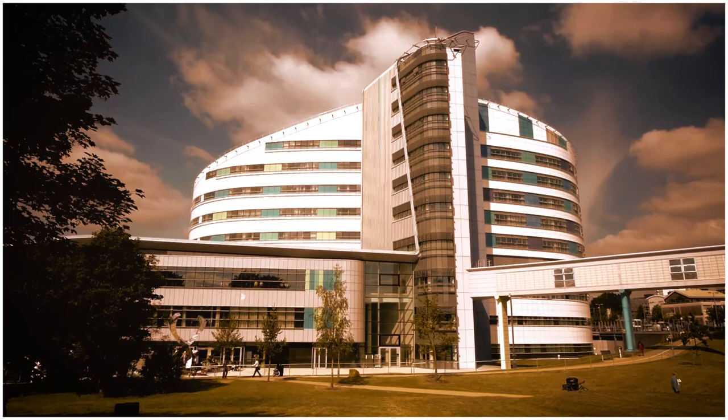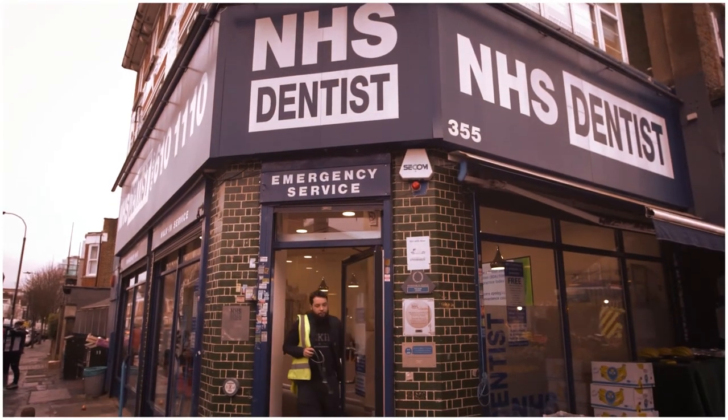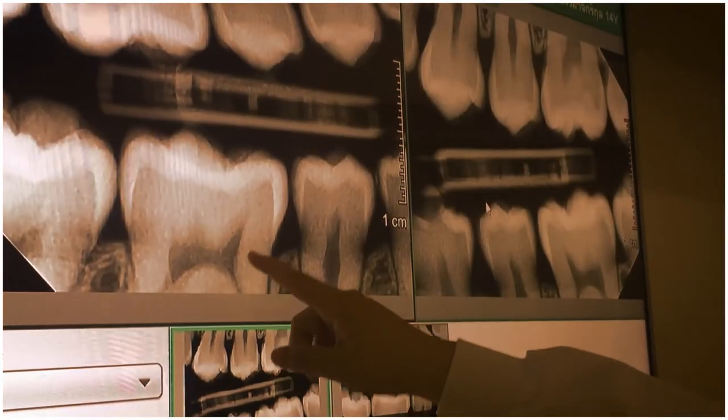At least part of this year is spent in hospital, giving you exposure to different environments and clinical areas. You could also be working in a community clinic or a variety of other settings. This year also forms part of the basis if you want to specialise in any area of dentistry.